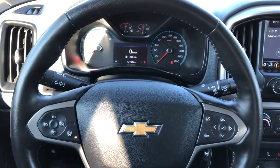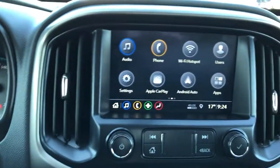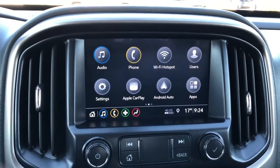The wheel is wrapped in black leather with grips. We have our infotainment screen which features our home page. We also have our applications which include our audio, phone, wi-fi hotspot, users for the vehicle, Apple CarPlay and Android Auto.